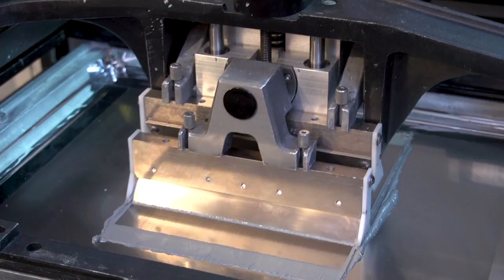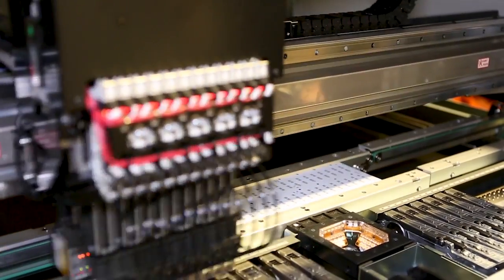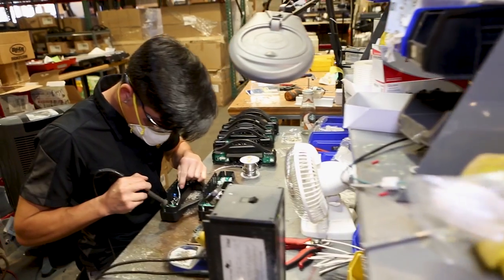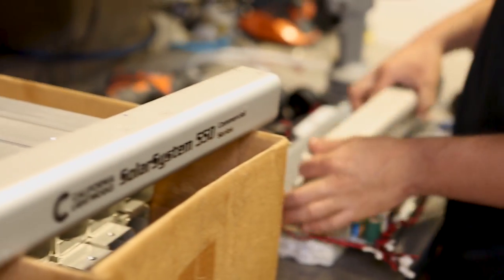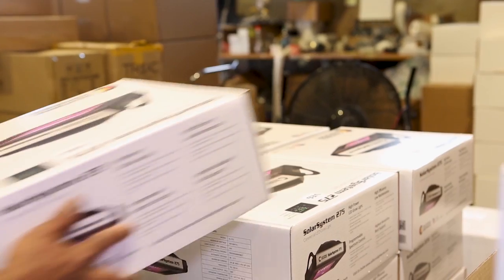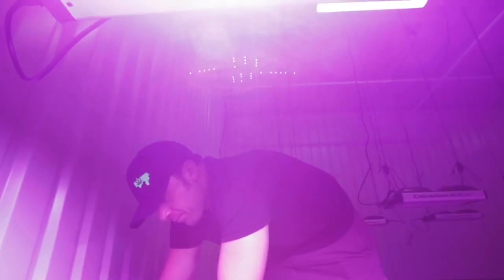All California Lightworks products come with a market-leading 5-year manufacturer warranty and 90-day free return guarantee. No risks, no hassle — just complete lighting control, cost-saving efficiency, and unparalleled customer support.